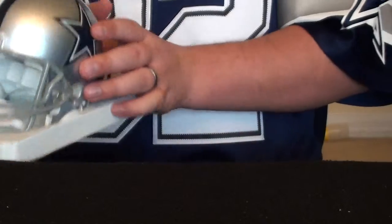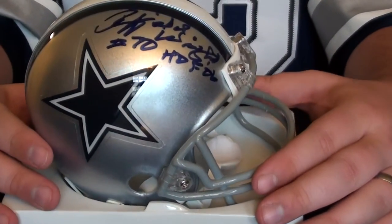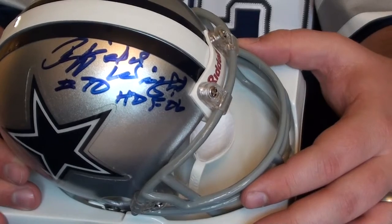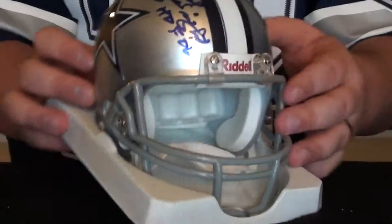The next one is one of the Cowboys' most recent Hall of Fame inductees — Rayfield Wright, star lineman for the Cowboys. That one's inscribed 2006 Hall of Fame, I believe, and also inscribed with his number 70.